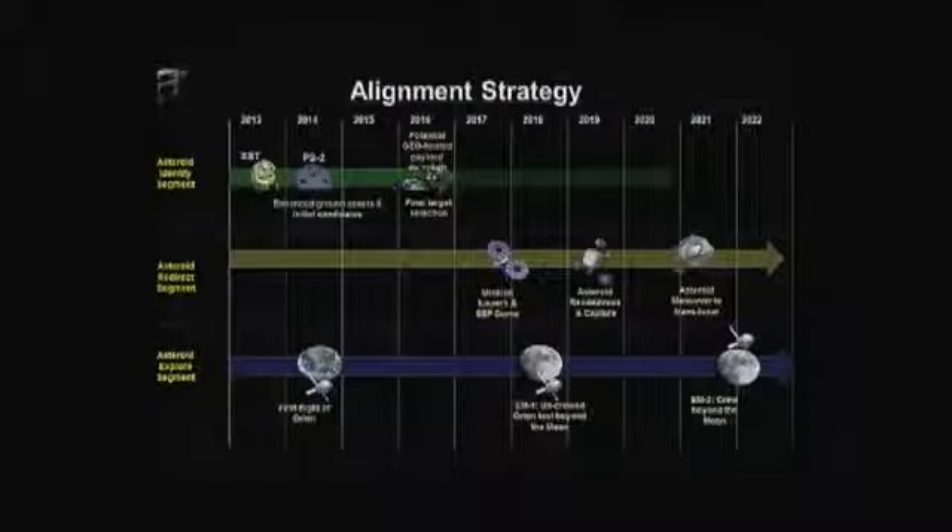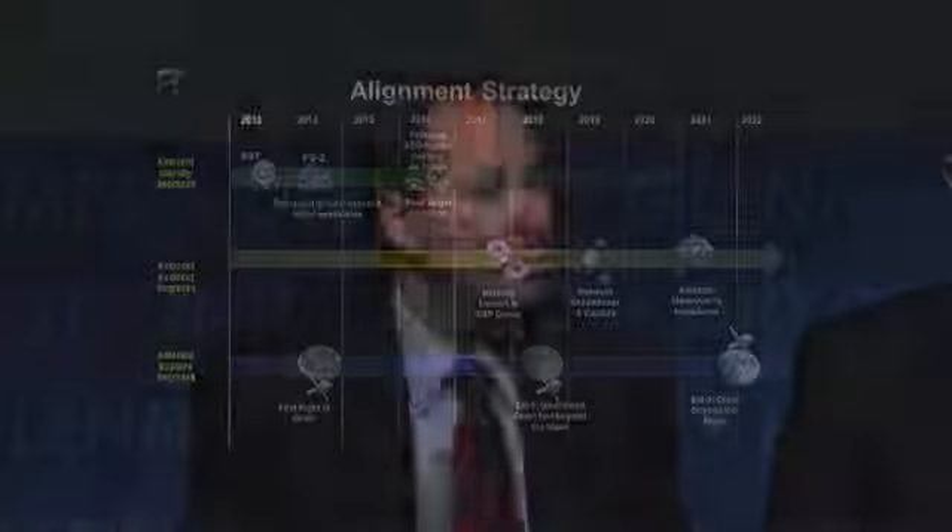This is the alignment strategy we've been looking at — three different segments. The top piece is the identification segment: between now and 2016 we'll be identifying, characterizing, and choosing a candidate asteroid to capture. The second piece is the redirect segment, where we'll use solar electric propulsion and a capture technique to bring the asteroid into trans-lunar space in a stable orbit. The third is the exploration piece, where we'll take SLS and Orion to visit the asteroid as early as 2021, depending on which asteroid we pick.